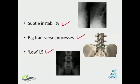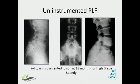Choose subtle instabilities. Choose big transverse processes. In your first few cases, make sure that especially at L5 the transverse processes are not just small stubs, which give you very little area for bone graft. Look for big transverse processes. For L5-S1, look for L5 vertebrae that are within the pelvic cavity rather than ones that stand out. If it's a low-lying L5, you're better off considering a fusion.